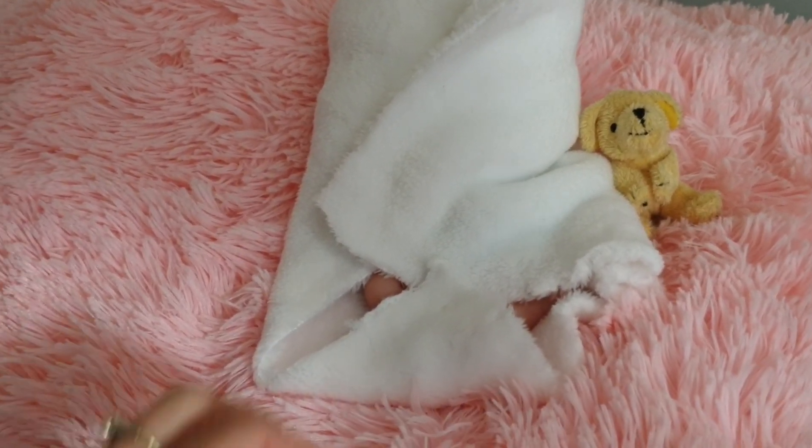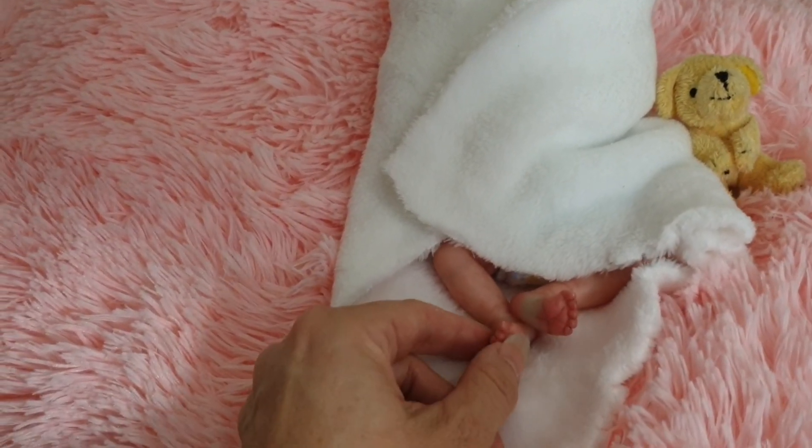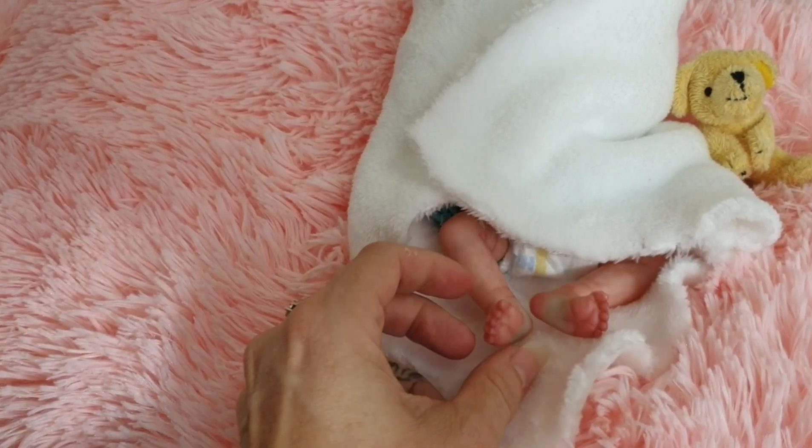So I'll just do the little reveal with you. She's a little 10-inch kit and she is just so adorable. Look at those little feet and little toes. She's so, so cute.